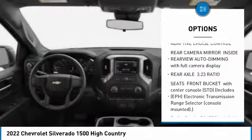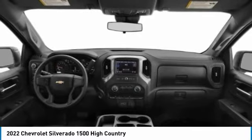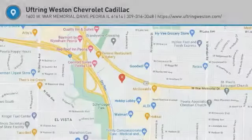Tow hitch, bed liner, heated mirrors, aluminum wheels, remote engine start. Your new ride is just a phone call away.